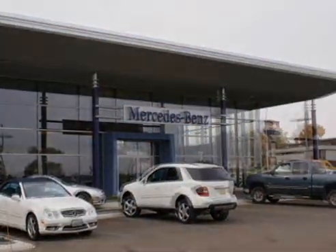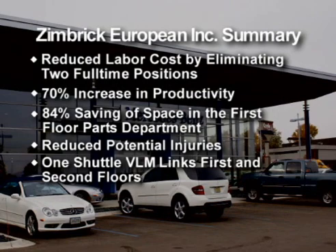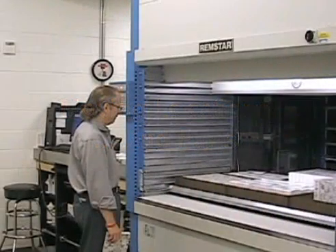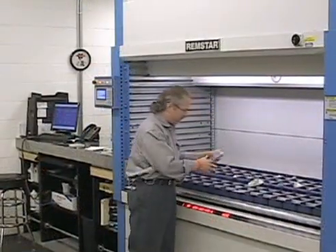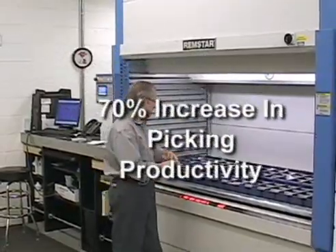The Shuttle VLM would provide reduced labor costs, increased productivity, and minimize the risk of potential injury. All of these factors were presented to ownership and ultimately accepted. Using a VLM, the parts department was able to transition into their new facility while maintaining current labor requirements and increasing productivity by 70%.